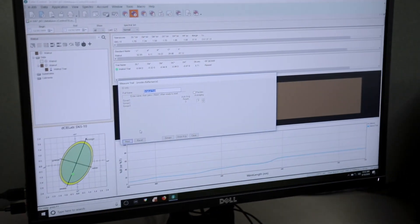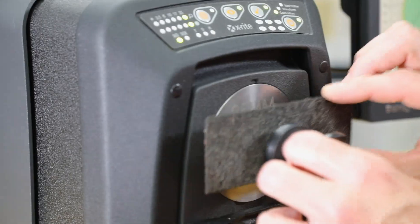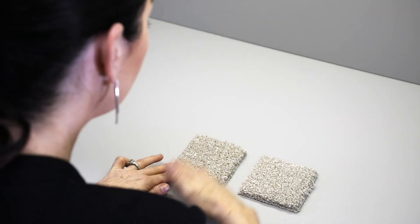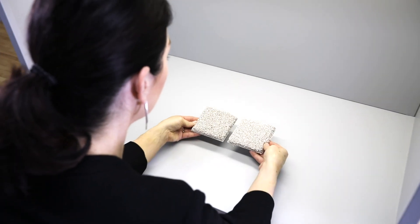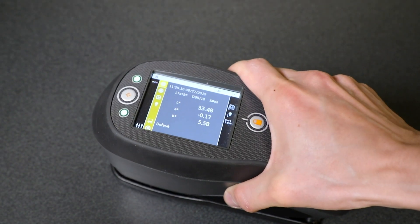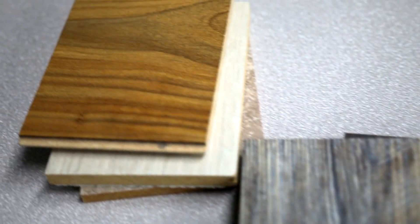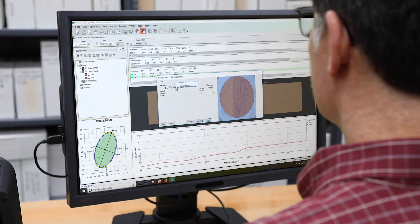With over 60 years of proven innovation and expertise in color control solutions, we've helped customers just like you. At X-Rite, we offer a full line of solutions to evaluate the color and appearance of your materials, identify when your color is off track, reduce your wasted time and materials, and communicate color data across your entire supply chain.